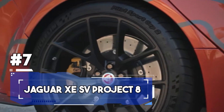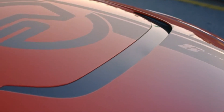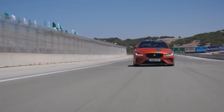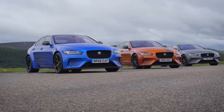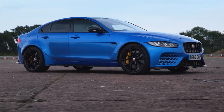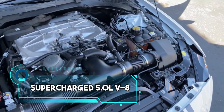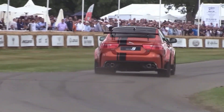Number 7: the 2019 Jaguar XE SV Project 8. This is not your typical sedan — it's a record-breaking masterpiece that left its mark on the Nürburgring Nordschleife, Germany's legendary racetrack, with a blistering lap time of just 7 minutes and 21 seconds. The record run was technically made in a production-intent prototype, not an official production model. Under the hood lies a supercharged 5.0-litre V8 engine with a top speed of 200 miles per hour, paired with an 8-speed automatic transmission.